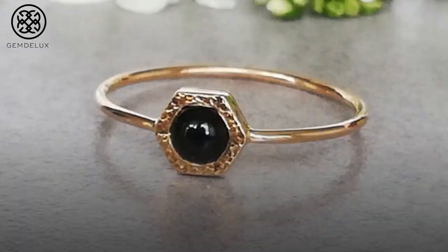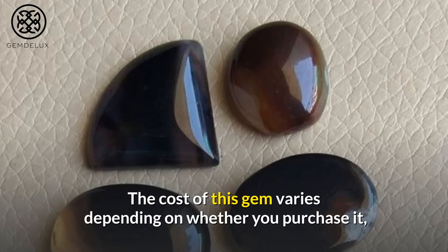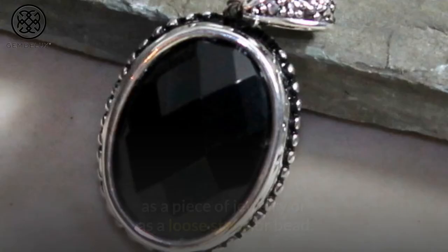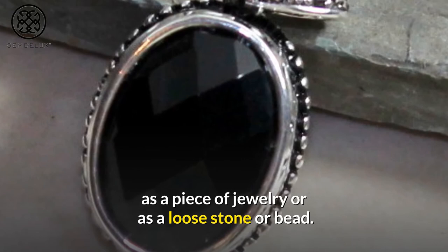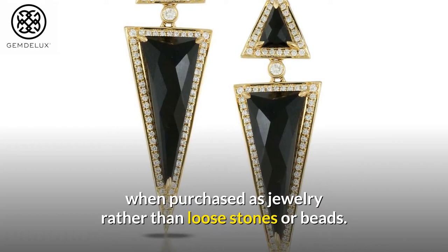Number 6: You may be wondering how much this rare gemstone is worth. The cost of this gem varies depending on whether you purchase it as a piece of jewelry or as a loose stone or bead. Black onyx, like other common gemstones, is much more costly when purchased as jewelry rather than as loose stones or beads. The value of this rare gem rises in proportion to its quality.